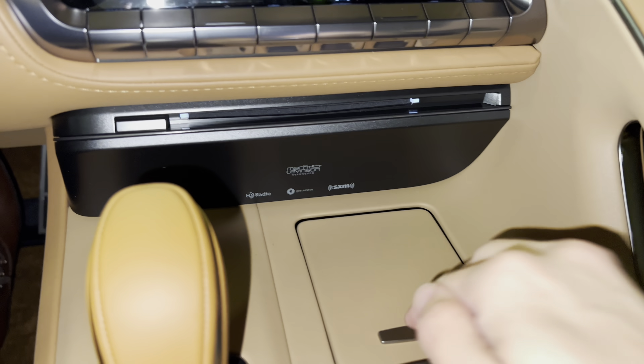This has been a walk around on the 2023 Lexus LC500 in the infrared exterior and a toasted caramel leather interior. The MSRP price of this vehicle is $104,000. If you found this video helpful, please go ahead and like and subscribe, and if you have any suggestions for other videos, please let me know in the comments below. Thanks for watching!